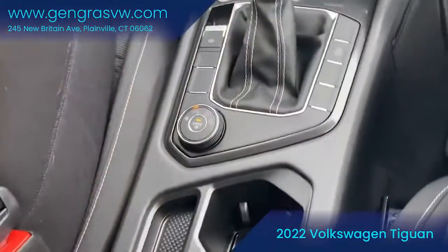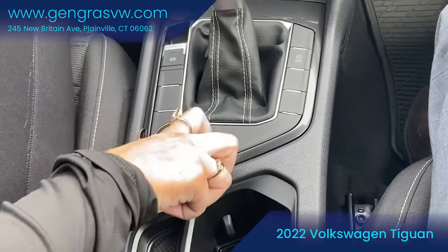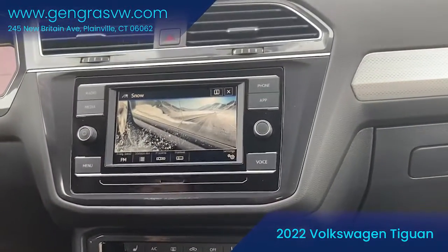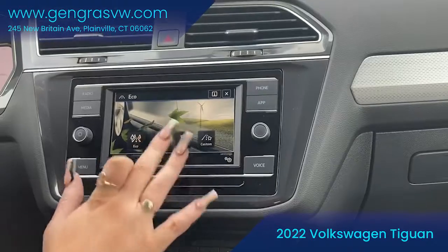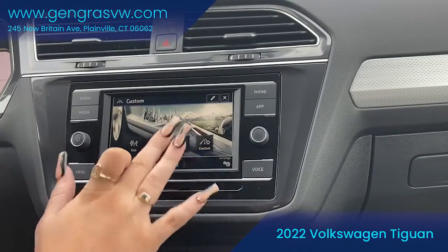Something that I thought would be really cool to show you guys are the different drive modes that the Tiguan does come standard with. We do have the snow mode, great for us New Englanders when it does come time for the snow. We also have a normal mode where you can toggle between eco, normal, sport, and custom if you want to do a little bit of everything.